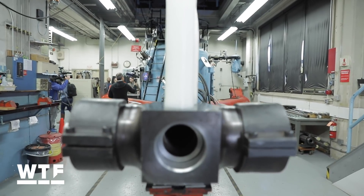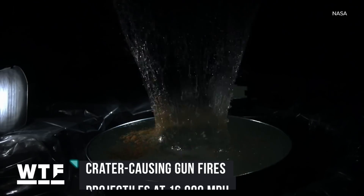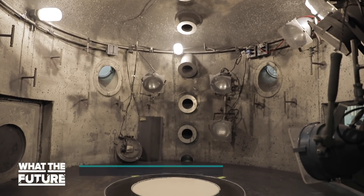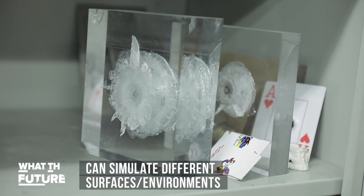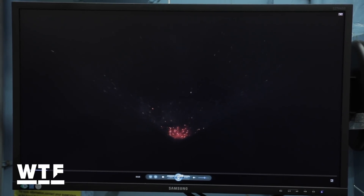We were invited to NASA Ames Research Center in Mountain View, California, to see this massive crater-causing gun. It fires plastic projectiles at 16,000 miles per hour into a chamber — that's about 10 times faster than a typical gun. NASA can simulate different environments inside the chamber by filling it with different gases or creating a vacuum. High-speed cameras inside capture the impacts, which helps scientists study how craters are formed. It also helps them replicate different surfaces, like back in the 60s when NASA used it to replicate moon craters to better prepare for the first lunar landing.